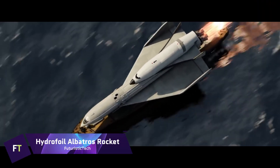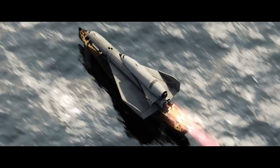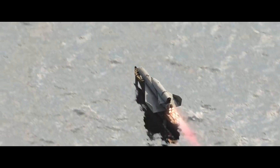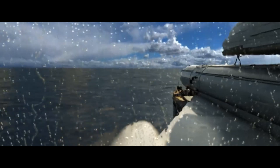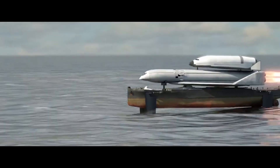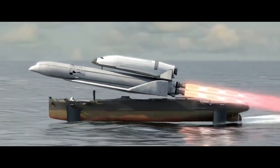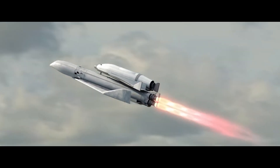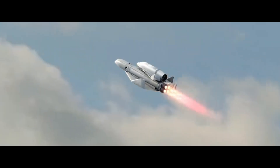Hydrofoil Albatross Rocket. As a concept launch mechanism from the Soviet era, the Hydrofoil Albatross Rocket was a technical marvel. In 1974, its designers came up with the idea of launching a space shuttle from a hydrofoiling barge instead of using a conventional launch pad. There were three parts to the system: the space shuttle, a carrier plane, and a hydrofoil barge. The hydrofoil base, the Albatross Momentum Block, could reach speeds of 180 kilometers per hour when submerged in water, thereby lowering drag and allowing the carrier plane to take off, transporting the shuttle to high altitudes where stage separation could take place.